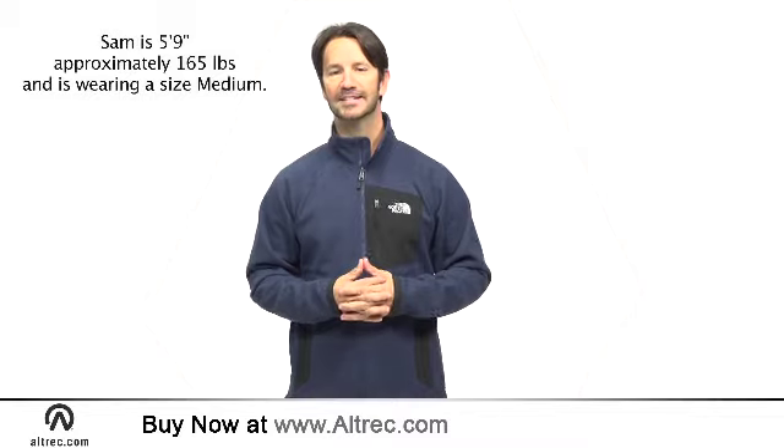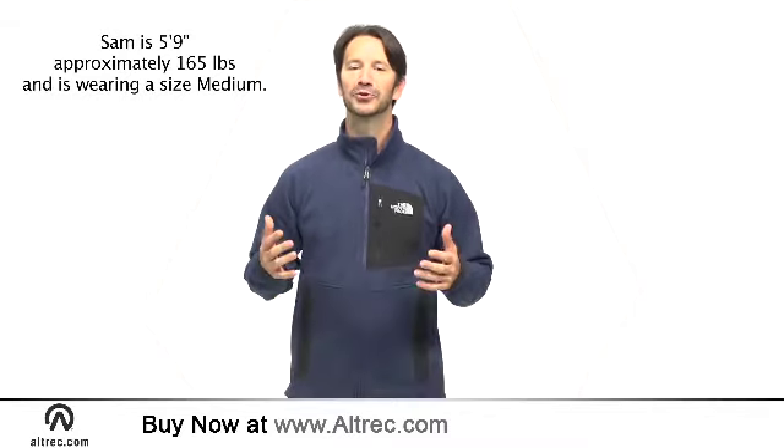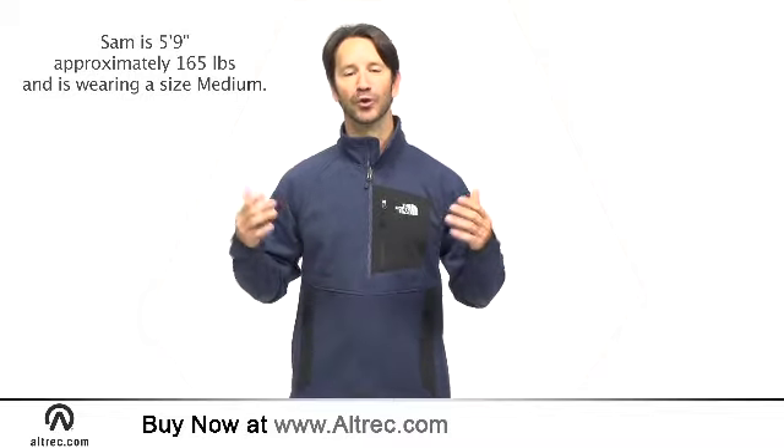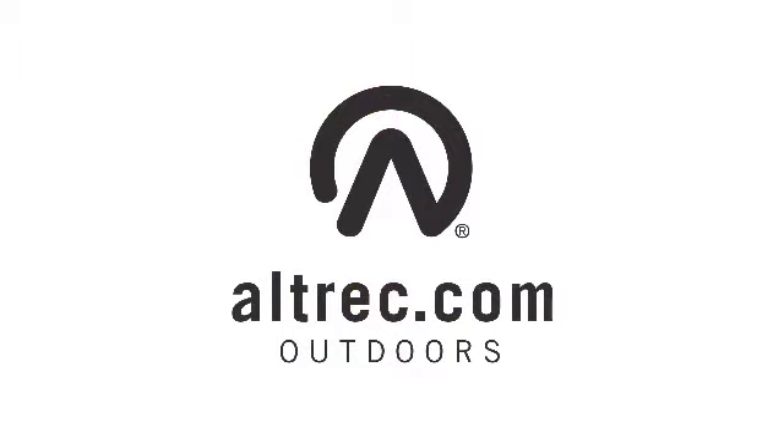The North Face sets a new standard for do-it-all fleece with the Lobo Jacket. You get all the utility you have come to expect with a great knit sweater look. Alltrek.com, your source for quality outdoor gear and clothing.